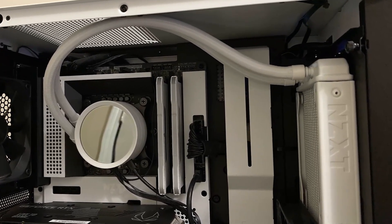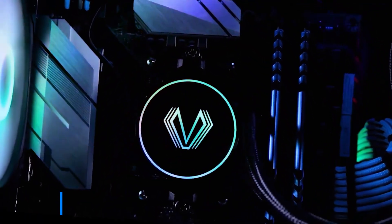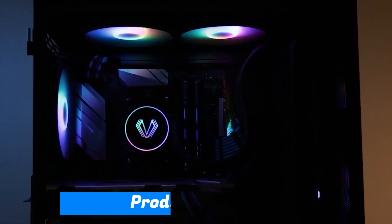In this video, we will be discussing the top 5 AIO coolers. You can find all the product links in the description. Let's start.